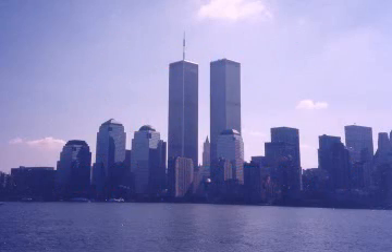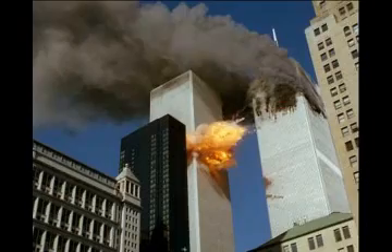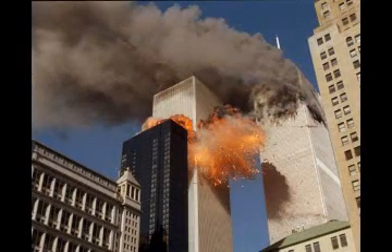Everybody has seen photos of the attack on September eleventh. These photos make it appear as if a few Arabs attacked America and that the airplane crashes and the fires caused the buildings to collapse.